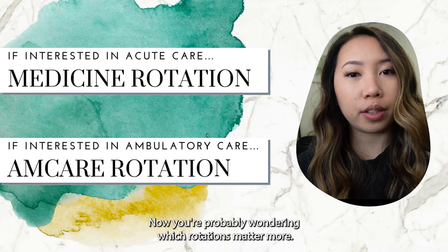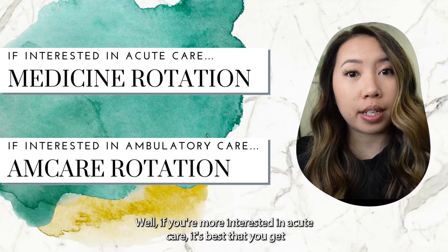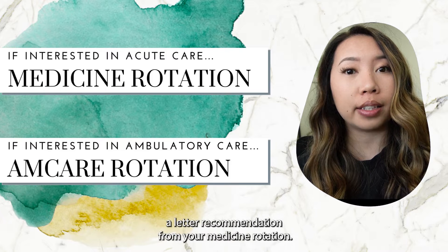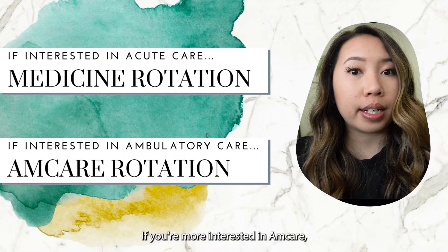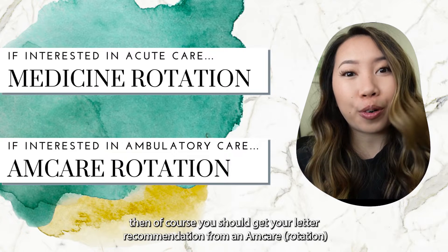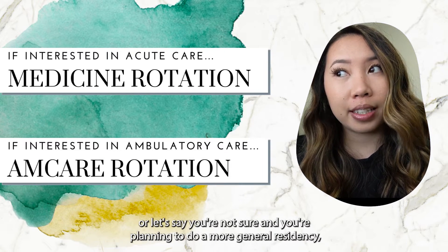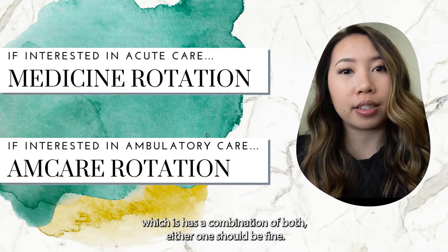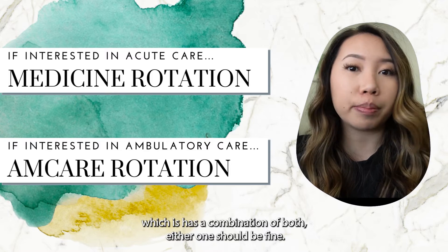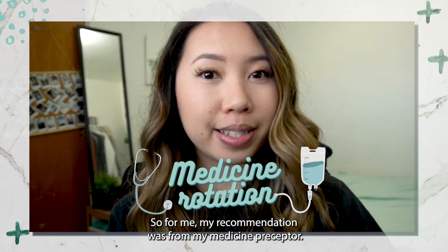You're probably wondering which rotations matter more. If you're more interested in acute care, it's best that you get a letter of recommendation from your medicine rotation. If you're more interested in ambulatory care, then you should get your letter of recommendation from your AM care rotation. Or if you're not sure and you're planning to do a more general residency, which has a combination of both, either one should be fine. My letter of recommendation was from my medicine preceptor.